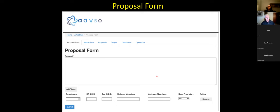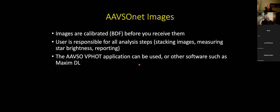Here is the proposal form itself — you can see how simple it is. You just have to tell them the target name, where it's located, how bright it is, and then a brief few-sentence statement of why you want to look at this object. The images are fully calibrated, but you are responsible for any analysis afterward — stacking images, measuring star brightnesses, and sending the data into the AAVSO. If you want, B, V, and R filters are kind of equivalent to R, G, and V, so you can make a tricolor image. The AAVSO also has a web-based tool called VPhot that's easy to use for measuring star magnitudes and generating a report.